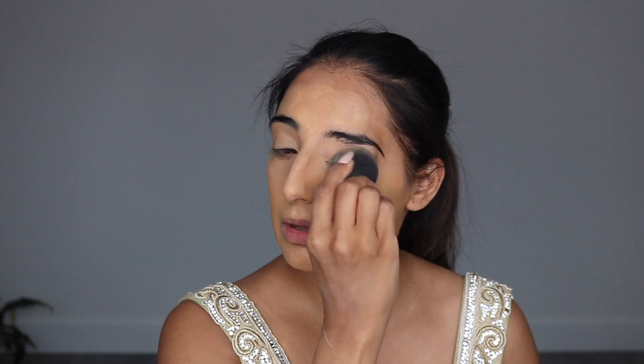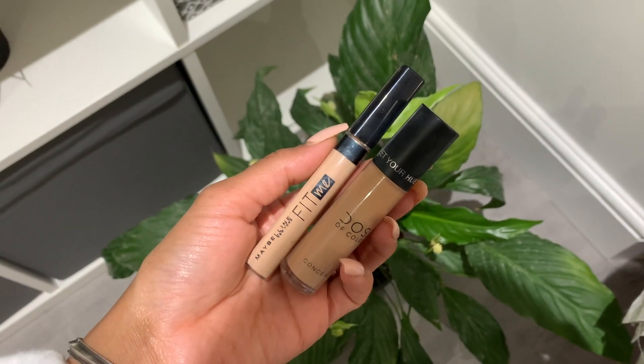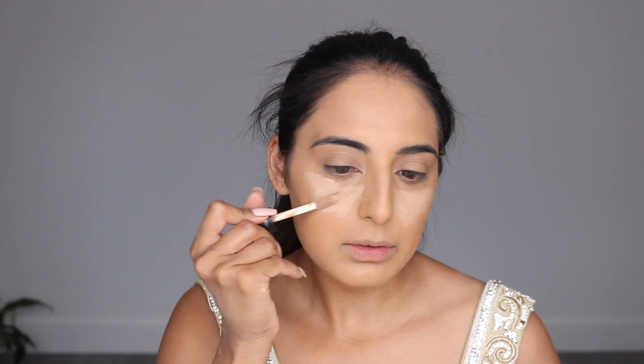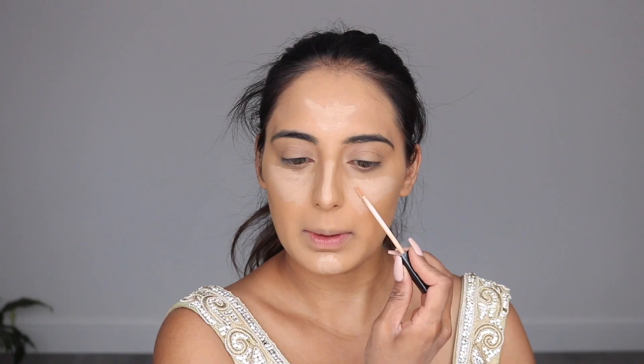I also apply the foundation onto my eyes since I'll be wearing eyeshadow anyway, and just underneath my chin as well. Then I take a mix of two concealers — one from Dose of Colors and one from Maybelline Fit Me — and apply this underneath my eyes to really highlight and brighten those areas. I love to have a bright eye especially on your wedding day. I also apply some onto my chin, nose, and forehead to conceal and highlight.